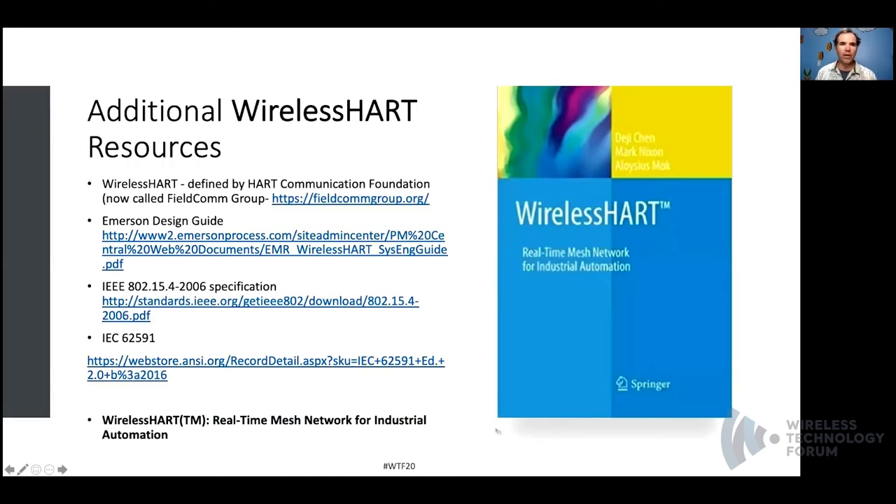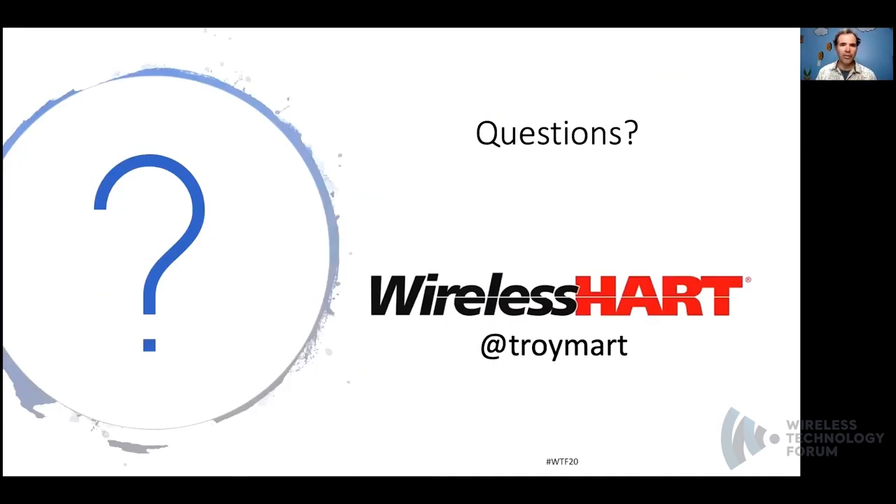I want to leave you with some resources for additional information about WirelessHART. You can look at the IEC 62951 standard, pull down the reference from the FieldComm Group, and the book itself provides a valuable reference. That brings us to the end of this presentation. If you have any questions, please feel free to reach out to me on Twitter at TroyMart.